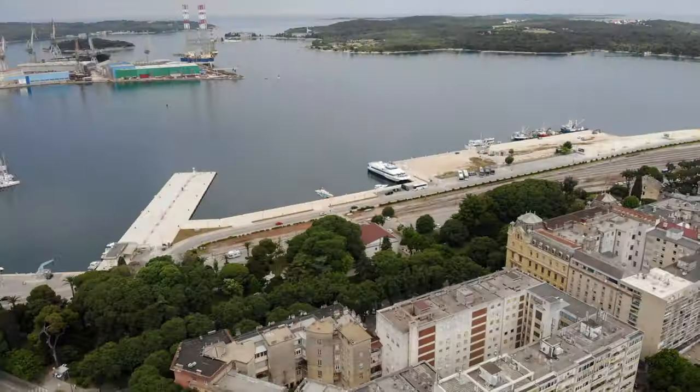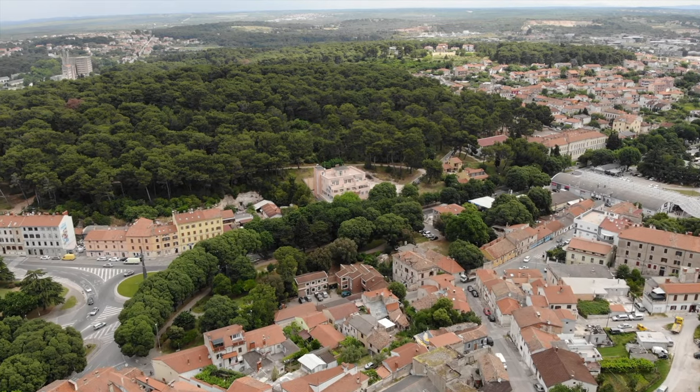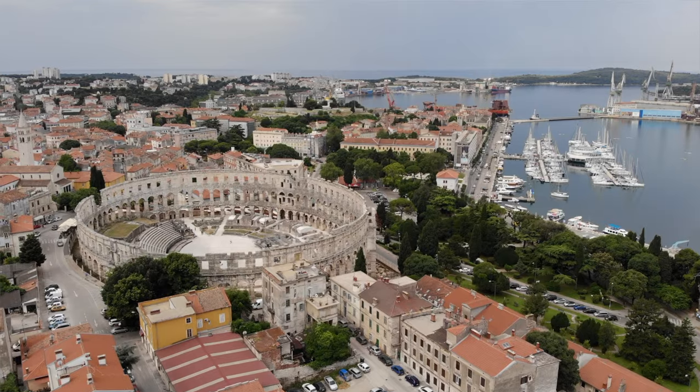And like Tommy said, Pula is the first stop on this little Istrian adventure. We made it to Pula and we're heading to Old Town now. Pula is actually one of the oldest cities here in Istria. And a little fun fact — Istria actually used to be part of Italy after World War I. Then after World War II it became part of Yugoslavia. And then after that it's now part of Croatia. So we're gonna go explore one of the oldest cities here in Croatia.